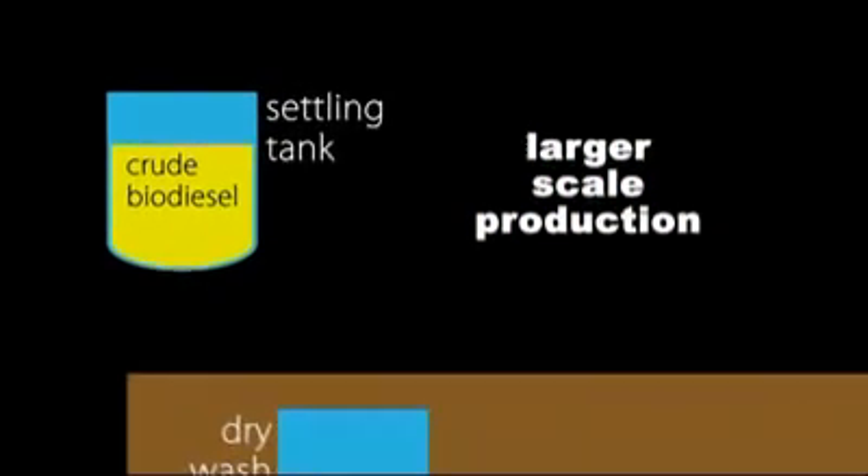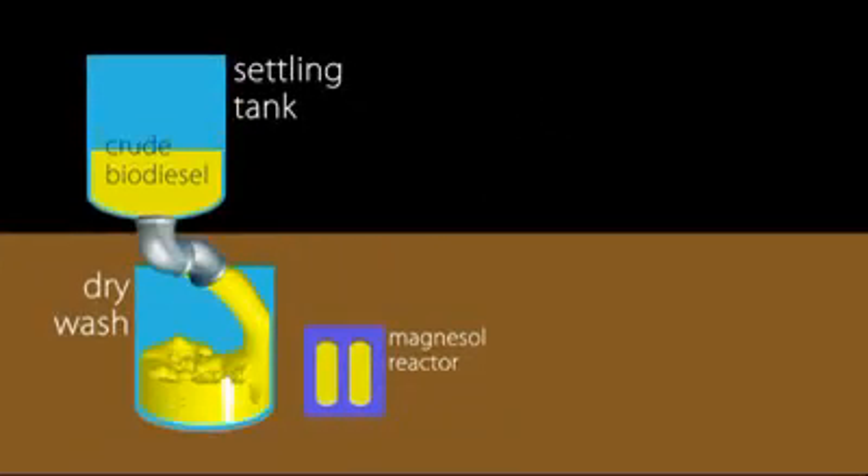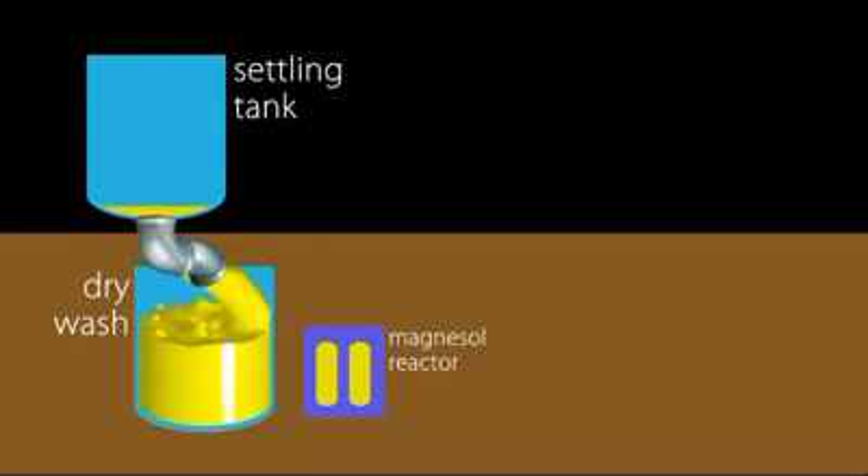For higher volumes of production, there's the dry wash Magnesol system, providing quick and effective washing and eliminating production bottlenecks.